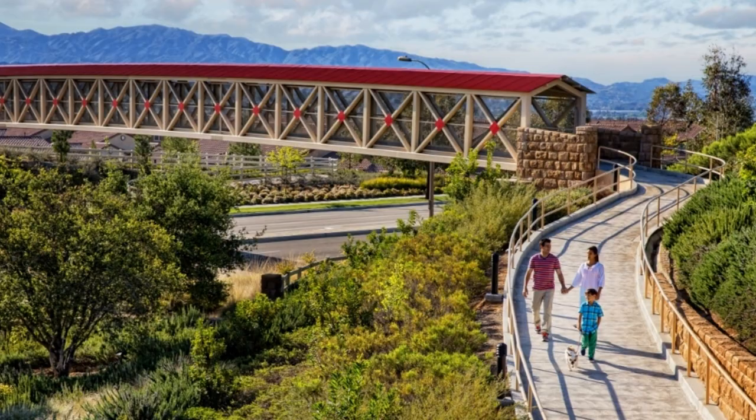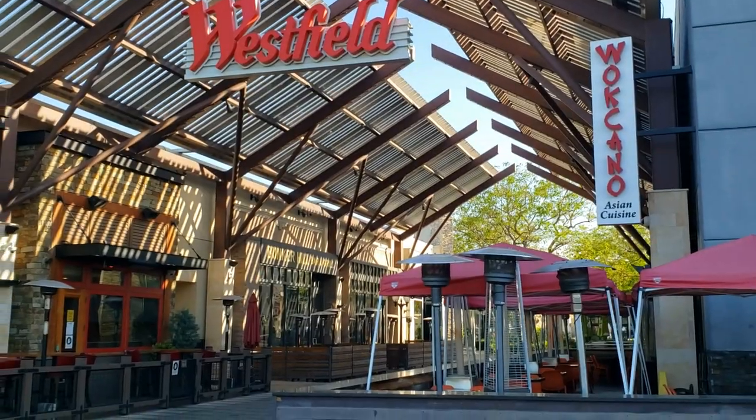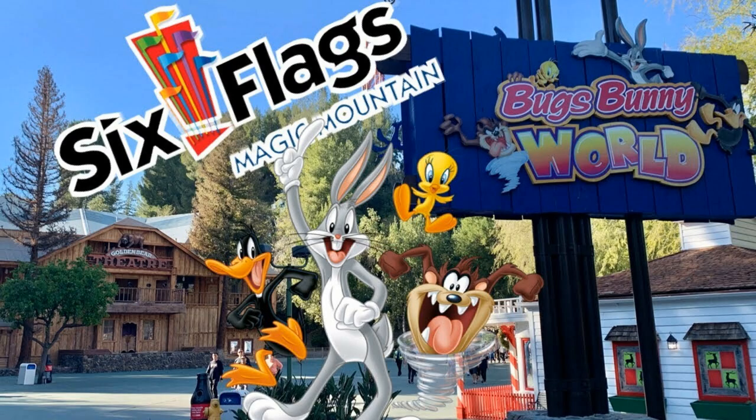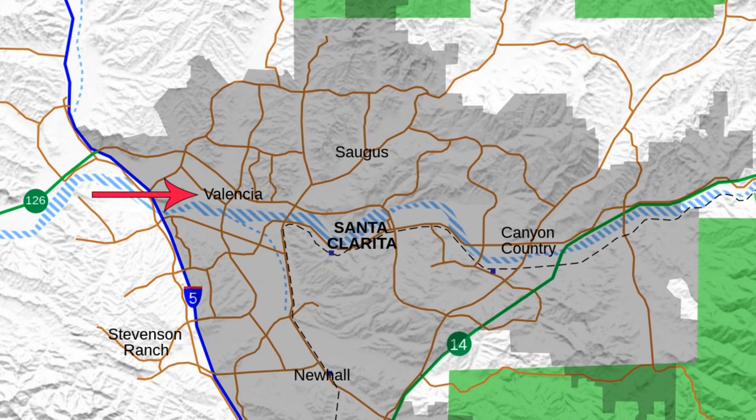Now let's check out Valencia, a community designed to integrate work, shopping, play, medical care, and home as promised by Newhall Land and Farming Company. Winding paseos or footpaths connect residents to commercial properties. This is where you'll find Valencia Town Center, loaded with your favorite retailers, restaurants, and movie theaters, and Six Flags Magic Mountain. This community is known for its excellent schools and small-town atmosphere, and is in close proximity to Interstate 5.